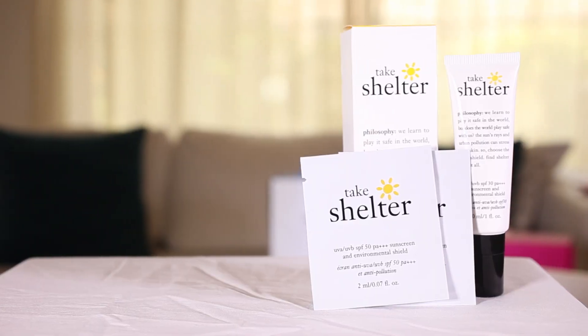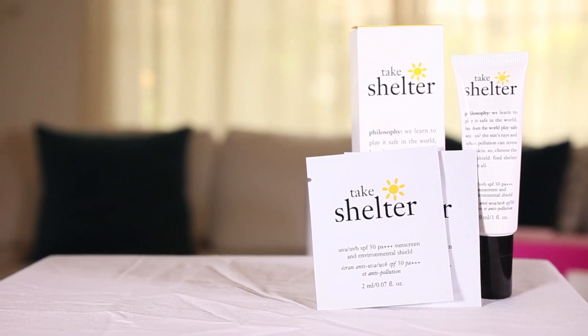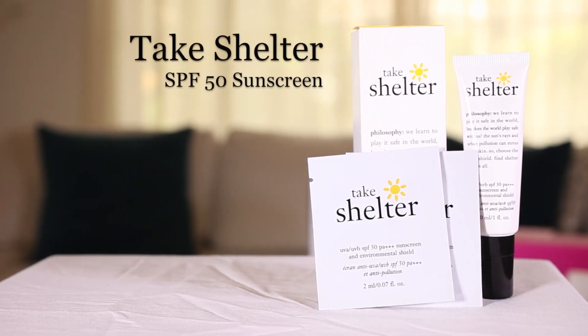Hi ladies! I'm joined by Genevieve from Philosophy and we have an exclusive Philosophy box for you this month. We have the Take Shelter product, which is really ideal. Tell us a bit more about this product.